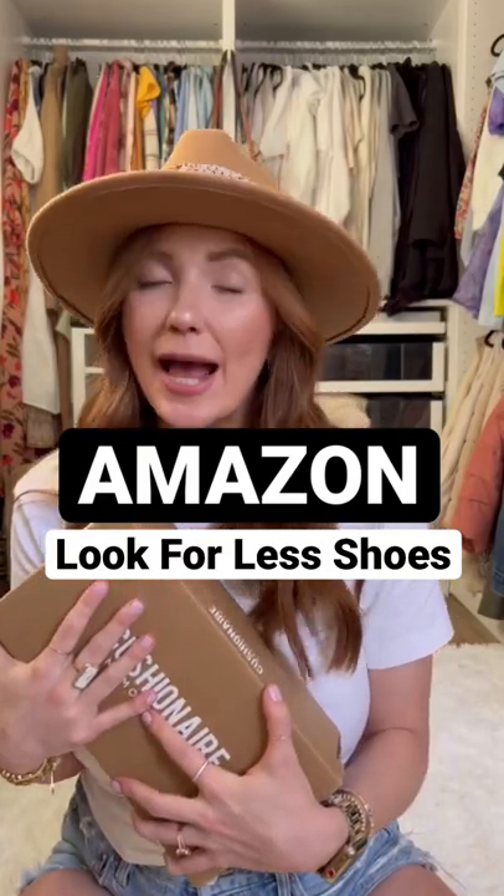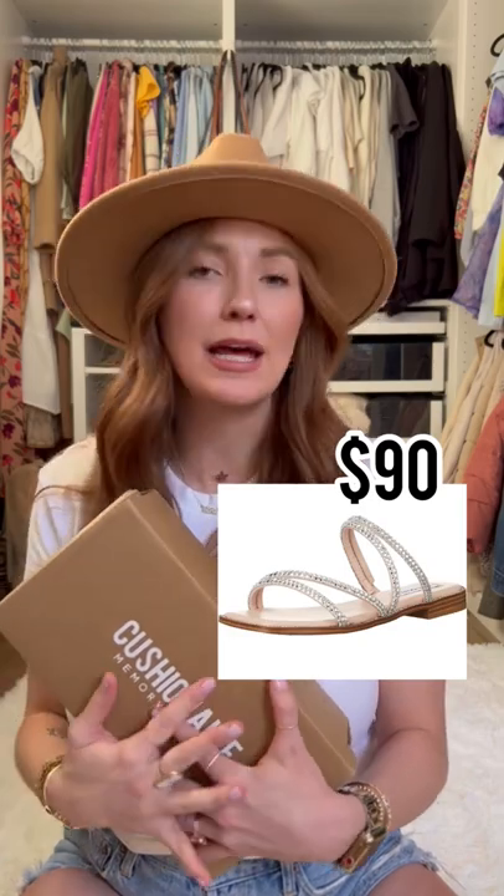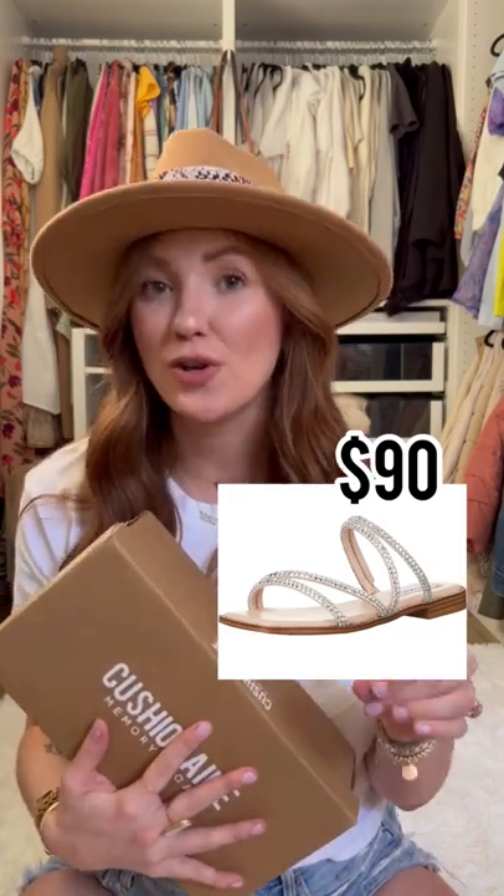There are a pair of Steve Madden shoes that I have and love. They're perfect for the summertime and they're new this season. They are $90 though, and I found a look for less on Amazon. They just came in and I'm really hoping that the quality is exactly the same, so let's open it up and find out.